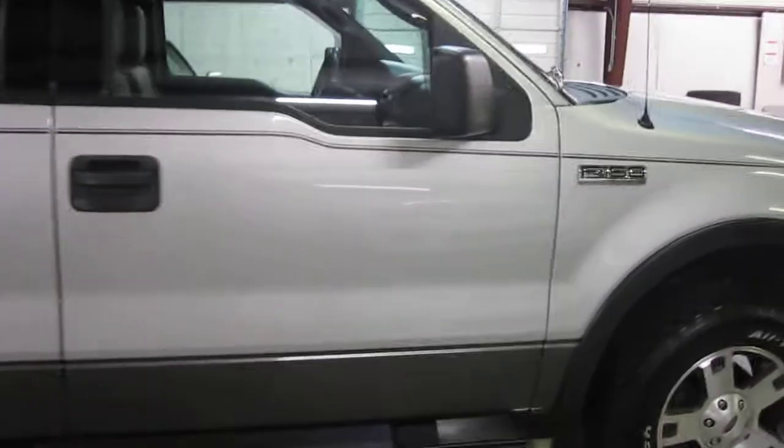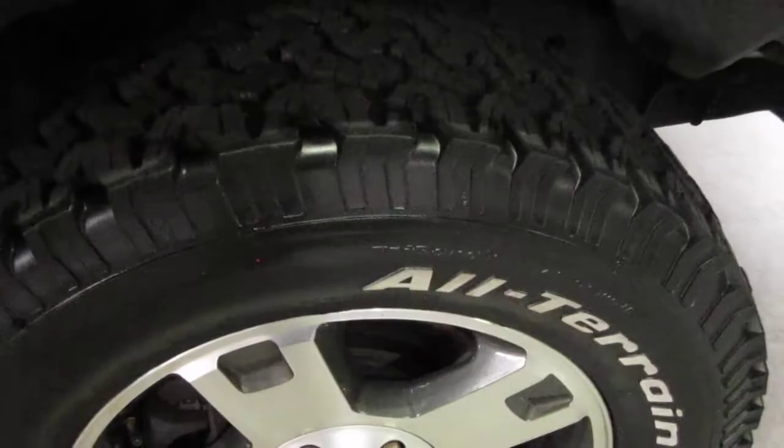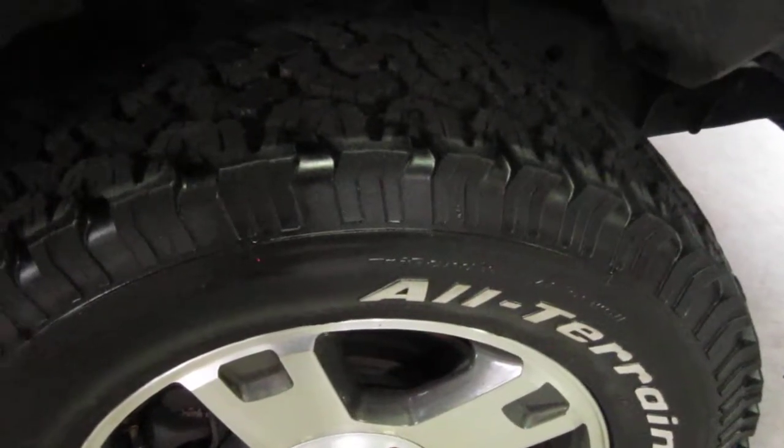Just as I walk around to the front, I will show you the tires. The BF Goodrich All-Terrain tires actually have about a thousand miles on them, so these tires are good to go for quite some time.